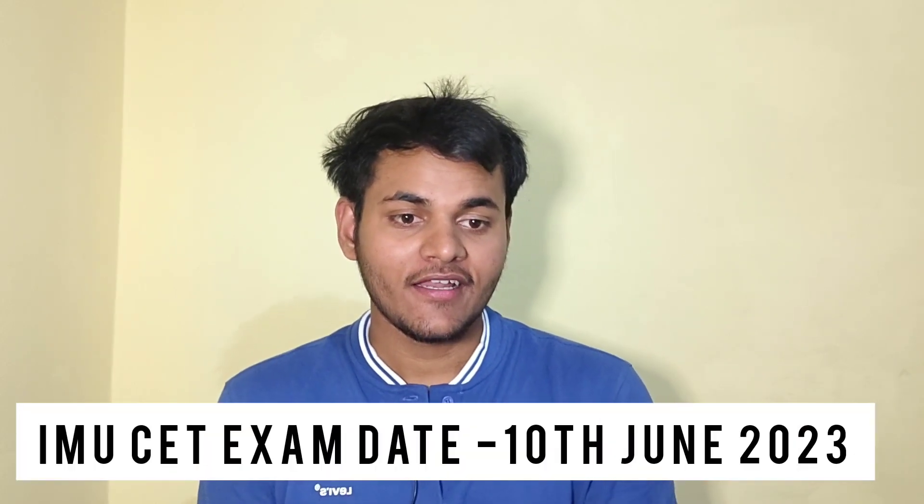The IMU-CET exam date is 10th June 2023, and the timing is from 11am to 1pm. The exam will be held at centers all over India.